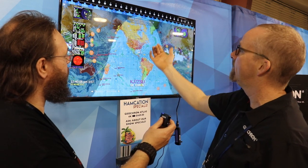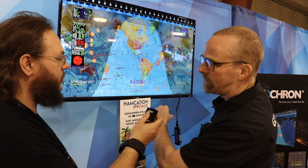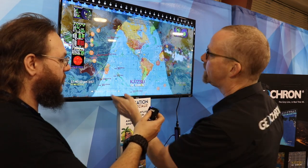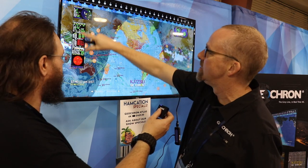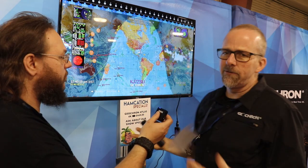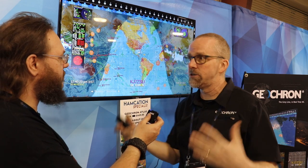Moving up from there, I've got satellites — these are ham radio satellites that are moving. These are AMSAT satellites, but every trackable satellite is available. Coming up from there, I've got ionospheric and solar weather shown on the side. This data is all available on browsers, but nobody puts it together into a 4K screen like Geochron does.